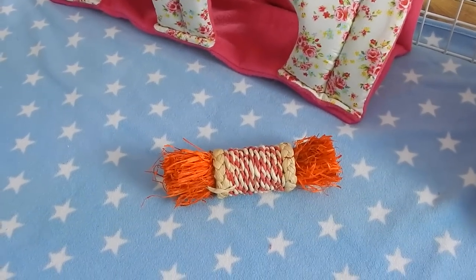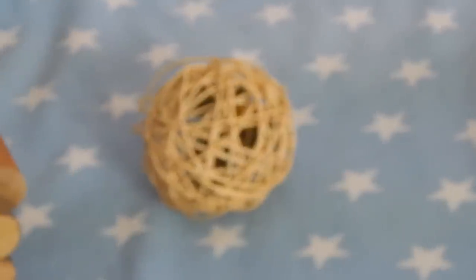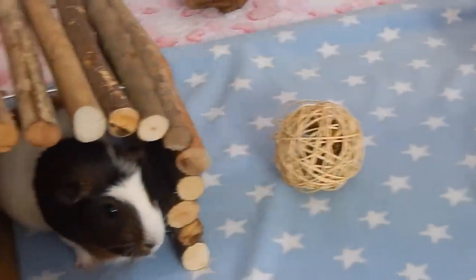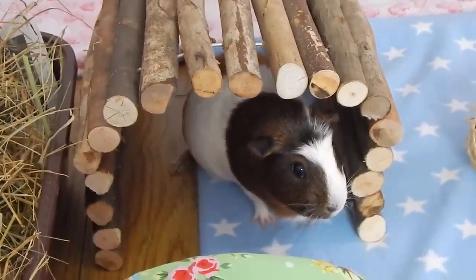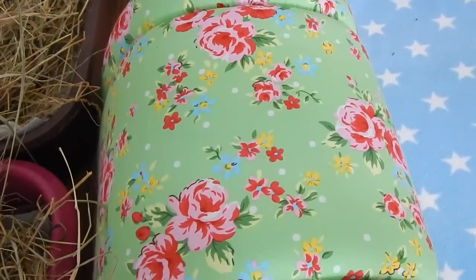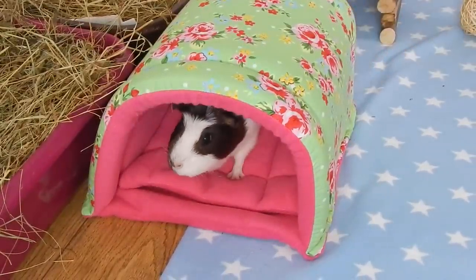Next to that she just has this corn rattle roller which she quite likes chewing. She also has this wooden/wicker ball next to that, and she has her bendy log bridge from Pets at Home - this is in the large size and just costs seven pounds. She then has her Piggy Pod from Just Add Pets, and she loves this a lot. It just has a hot pink lining and then a green floral print on top - it's absolutely gorgeous.